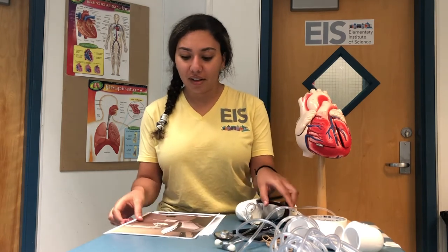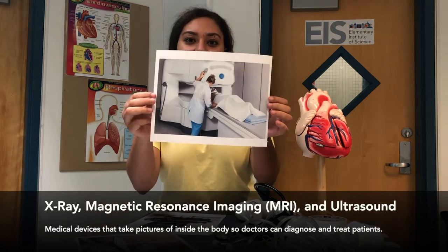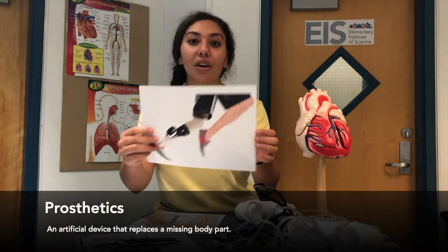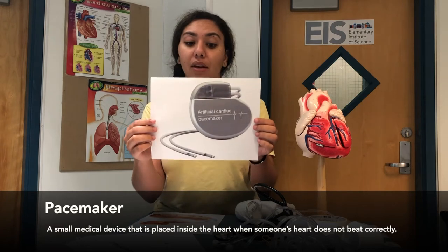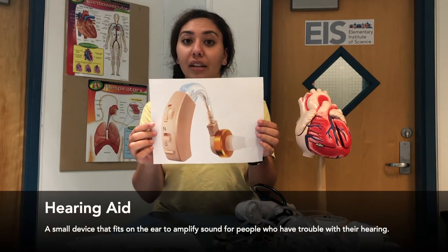Let us look at some other medical devices. We have something called an x-ray, an MRI, and an ultrasound. All these devices take pictures of the inside of your body so doctors know what is going on inside of it. We also have prosthetics, which means an artificial device that replaces a missing body part. We also have metal pins that hold bones and muscles in place when they are damaged. We also have a pacemaker, which is really important because it goes inside of the heart when someone's heart does not beat correctly. And lastly, we have a hearing aid, which is for people who have trouble with their hearing. These are just some examples of medical devices, and there are so many others.